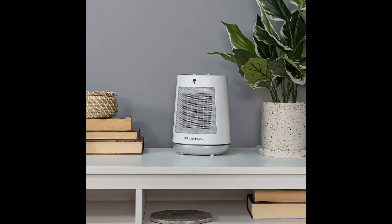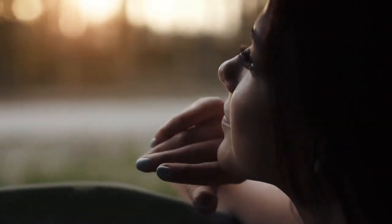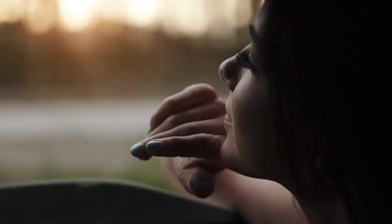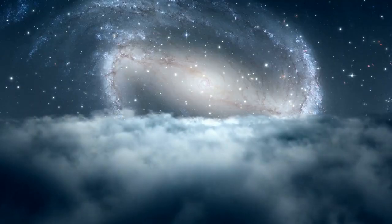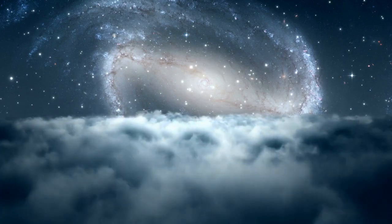1. Russell Hobbs 2 Kilowatts Oscillating Ceramic Heater. The Russell Hobbs RHFH1008 offers two heat settings and an oscillating feature to ensure even heat distribution, making it a more cost-effective option than turning up the thermostat all day. This portable heater can be used in rooms up to 20 square meters, and it features tip-over and overheating protection so you won't have any worries about safety when knocked over or if it gets too hot.